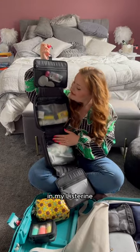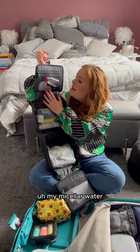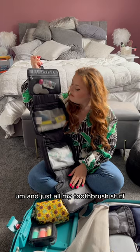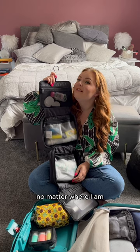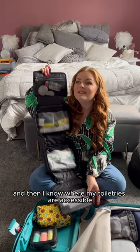This is my Antler wash bag with all of my toiletries in — my Listerine, my micellar water, my little Garnier one, and just all my toothbrush stuff and face wash. I love the hook on the top — I'll hook it in any hotel room, no matter where I am in any country, and then I know where my toiletries are. Accessible blind girl hack!